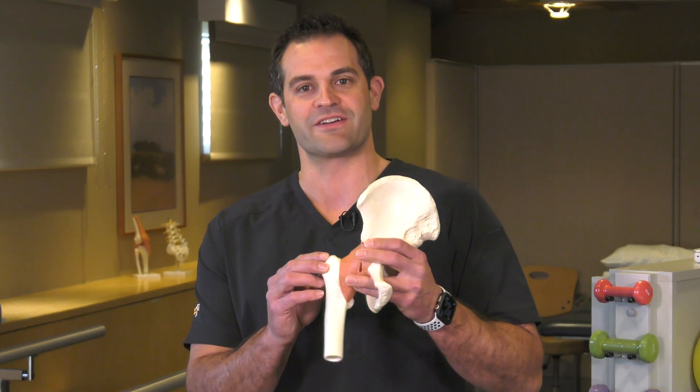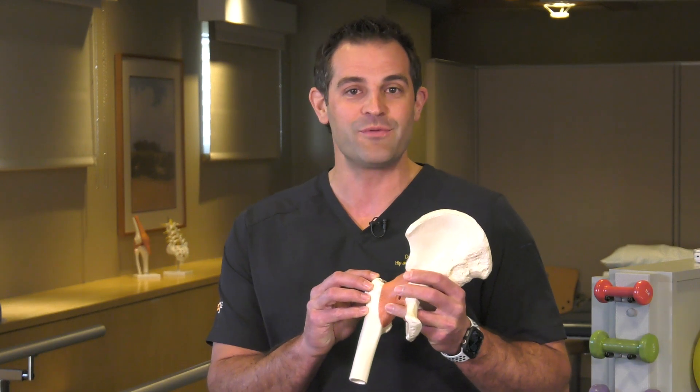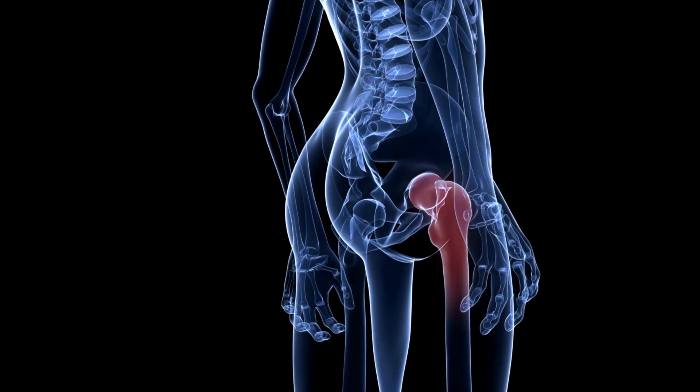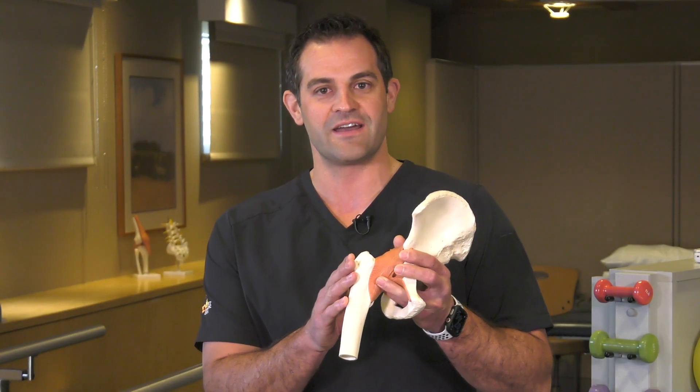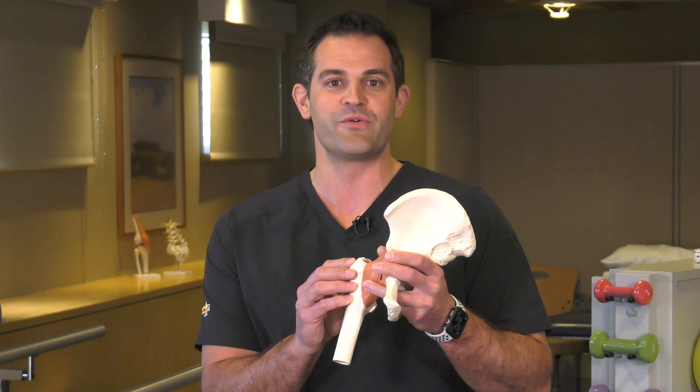The greater trochanter is a bony prominence on the outside of the hip where the muscles from the pelvis attach. Greater trochanteric bursitis is an irritation of the bursa, which is a fluid-filled sac allowing the greater trochanter to smoothly glide under the outermost muscle group called the iliotibial, or IT, band.